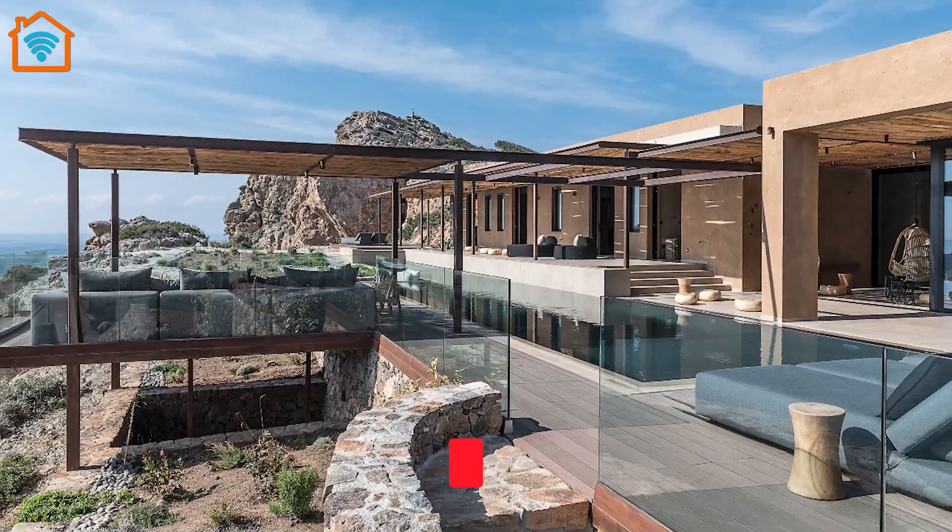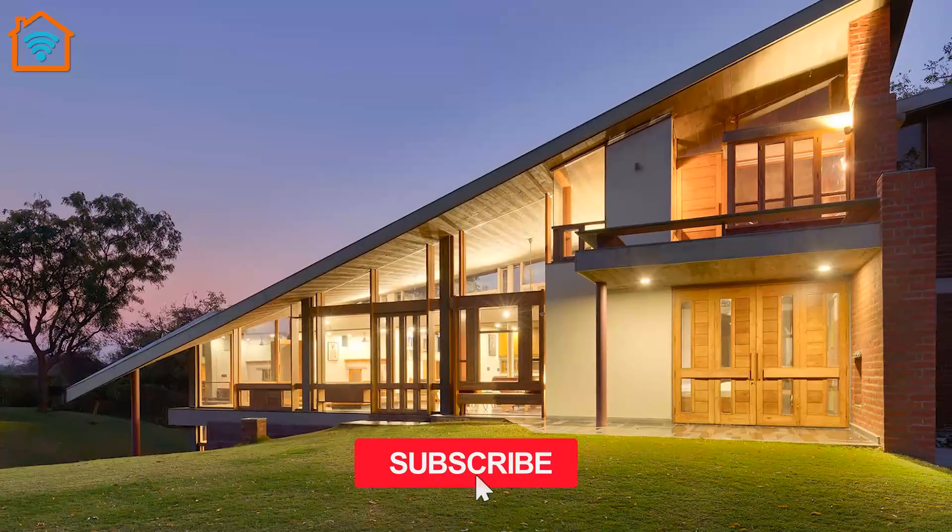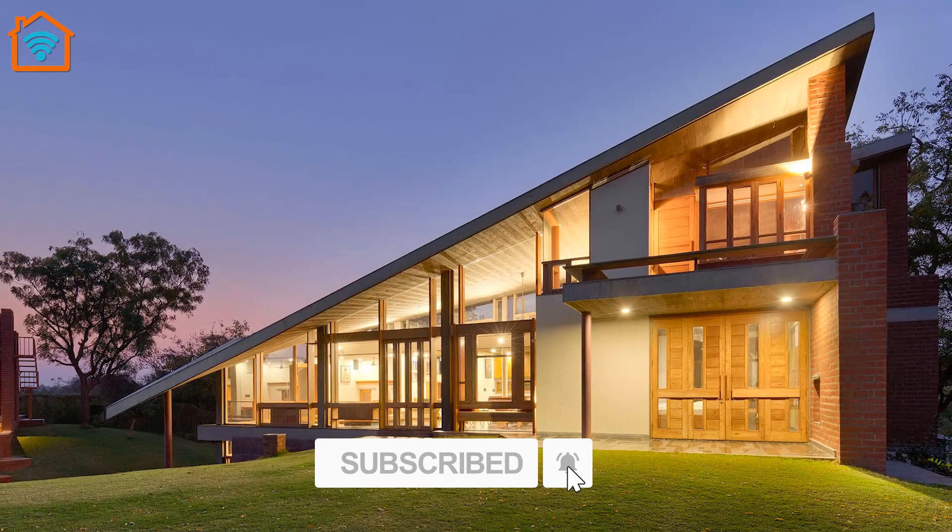Hi, and welcome back to our channel. As always, glad to have supporters. Like, subscribe, and turn on the bell to hear about the latest video.